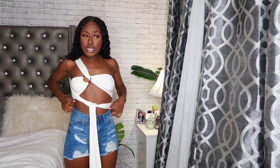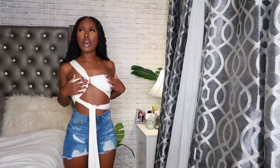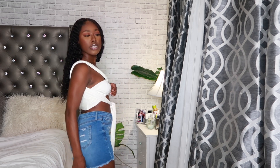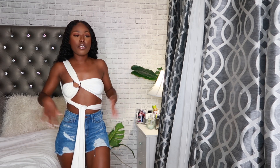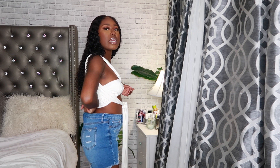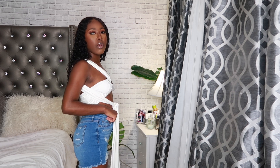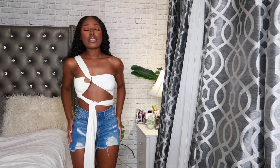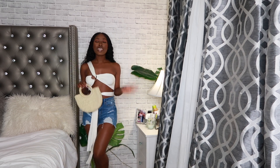I wasn't expecting these shorts to be so cute but I definitely give them a 10 out of 10. I got them in a size small, same as the top. I love the distressing on the rim and the front, and they fit me like a glove. On my waist it is a little big, but if you're a small with a bit more of a tummy it'll fit you perfect. They're high-waisted — they check off everything on my list.